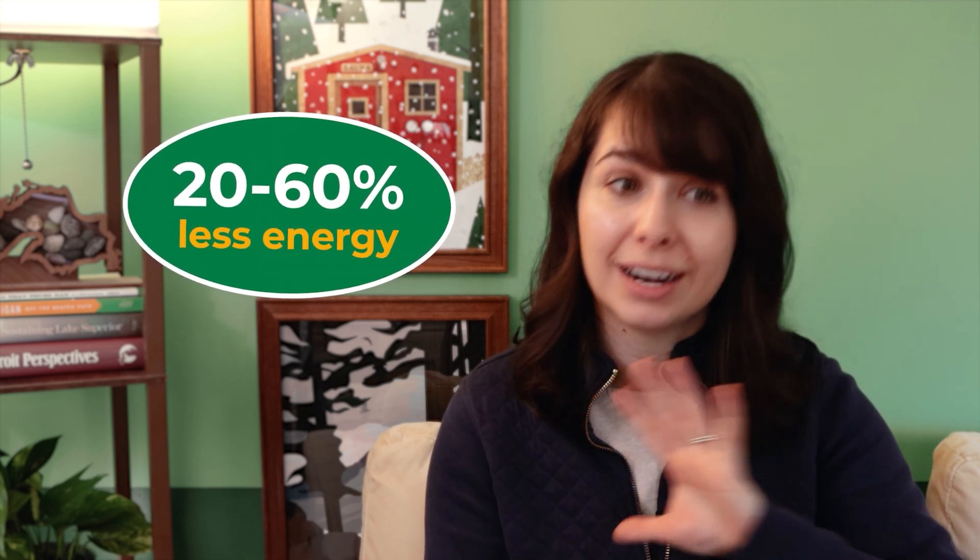Ultimately, these dryers use about 20 to 60% less energy than conventional electric dryers, which can translate to hundreds of dollars in savings over their lifetime. So again, although they are more expensive up front, they can pay for themselves in the long run, and rebates and incentives can help you save even more.